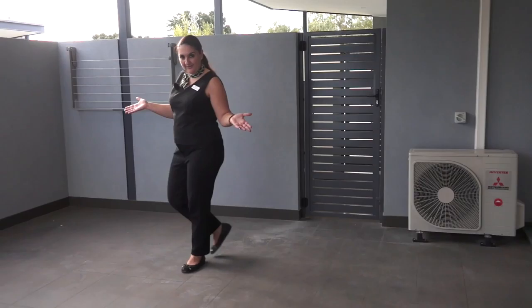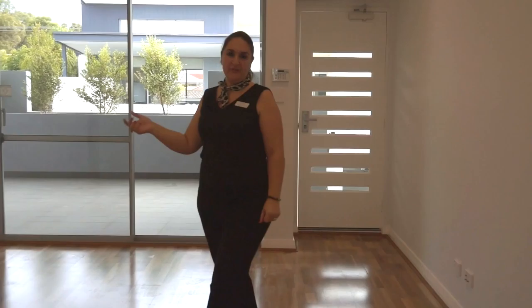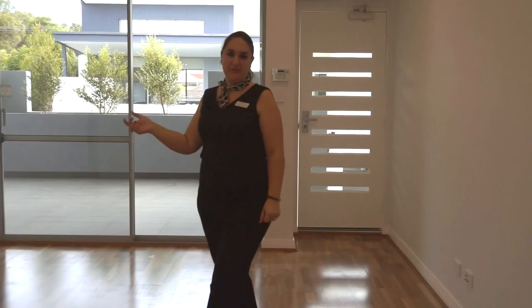Now this is what I call a spacious balcony. Wouldn't you agree? Unit seven — a two-bedroom, two-bathroom apartment with all the top-end finishes.